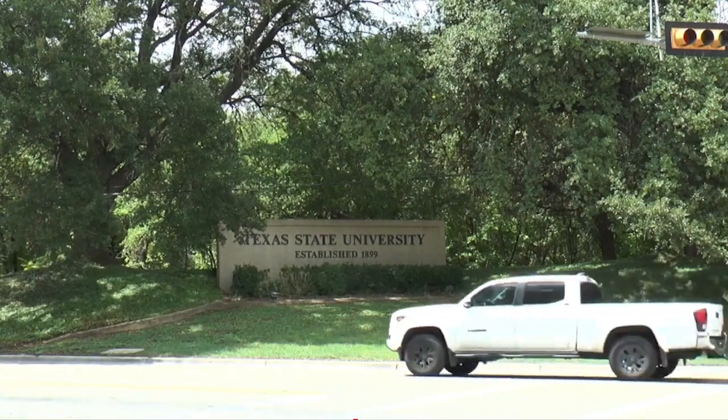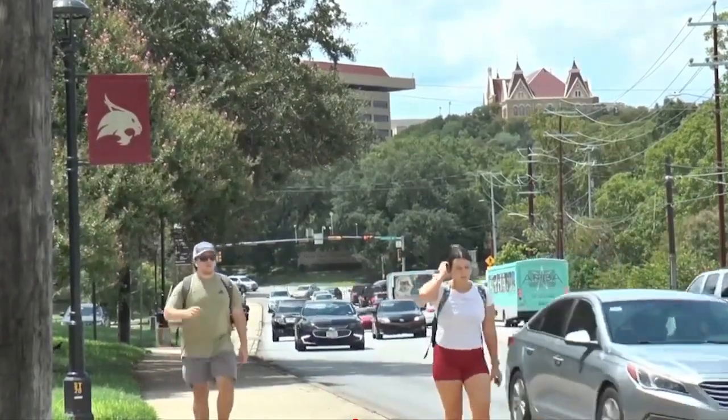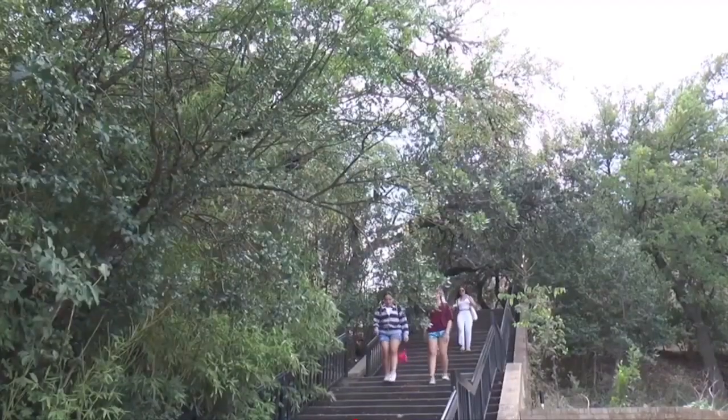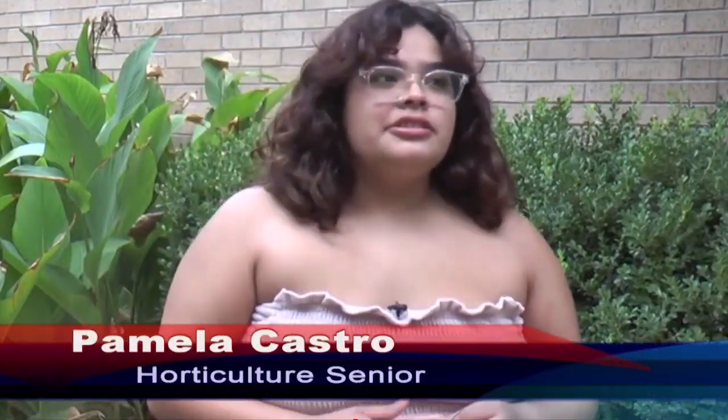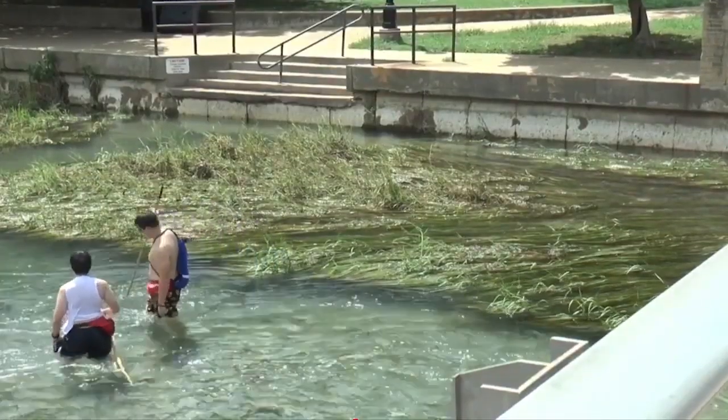Texas State is one of the first universities in Texas to be recognized as a Tree Campus USA. This distinction means the university will plant a new tree for each one that's cut down on campus. With the river right here, a lot of students already know about keeping the river clean and protecting the wildlife and habitat around the river, but they don't really know about the tree act and how that protects the trees here on campus.